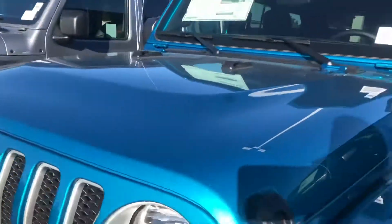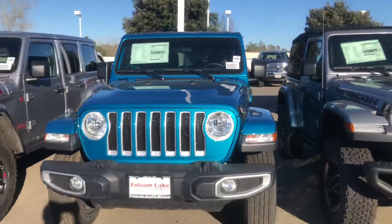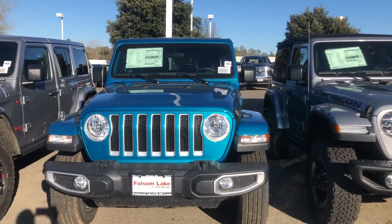Come on down and check it out. 916-355-9999. Folsom Lake Chrysler Dodge Jeep and Ram, home of the car deal.